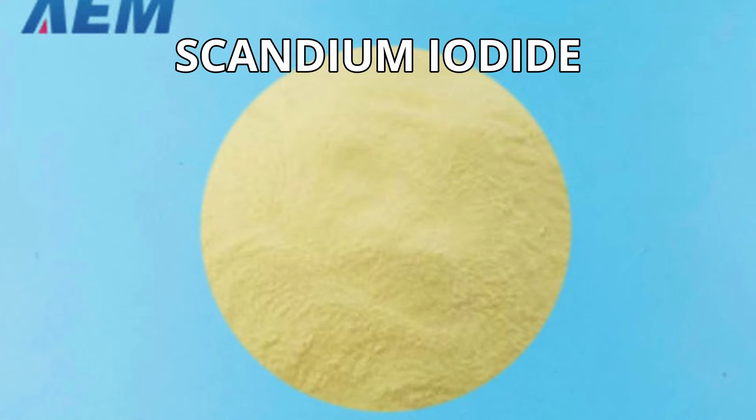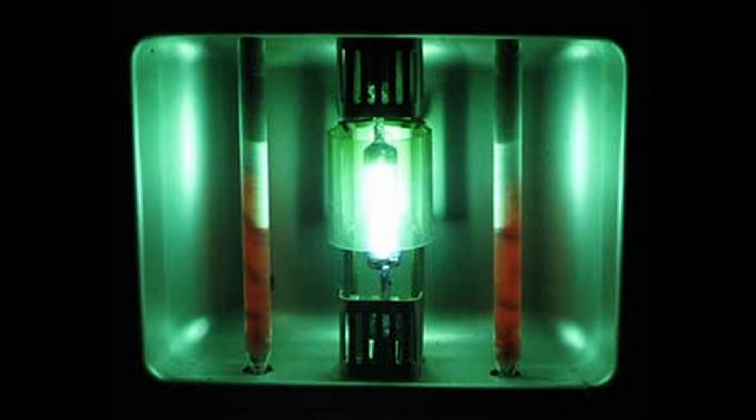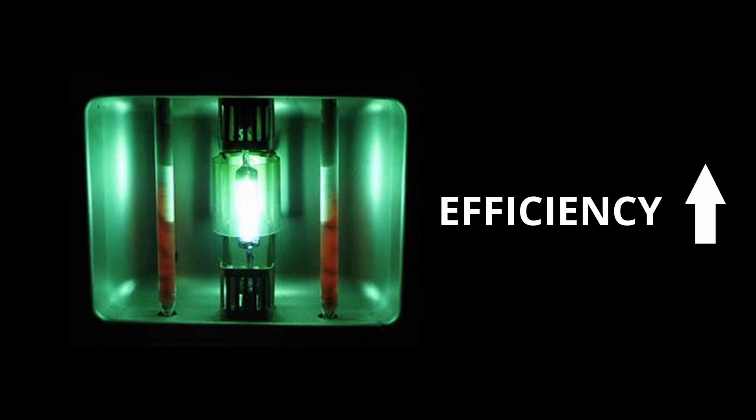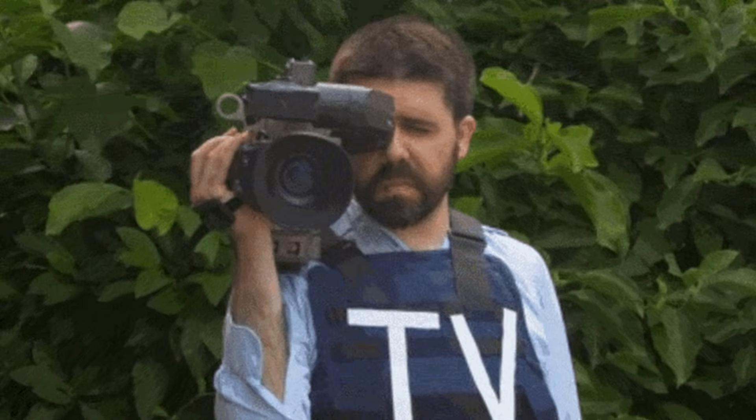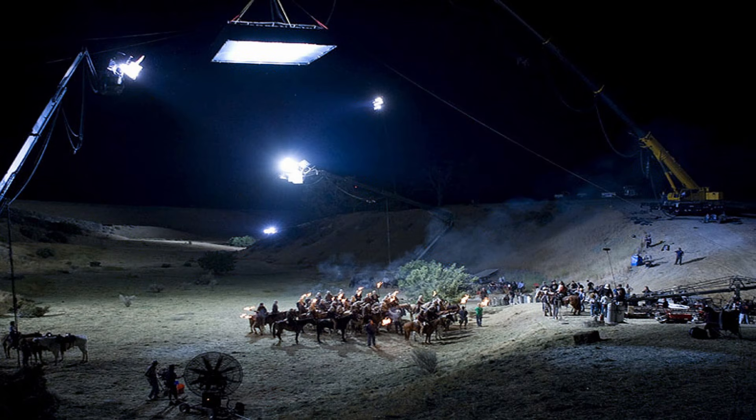Scandium iodide is often added to mercury vapor lamps to produce a highly efficient light source that resembles sunlight, helping TV cameras to reproduce colors well when filming indoors at nighttime.